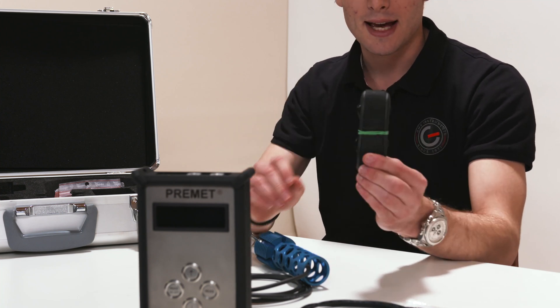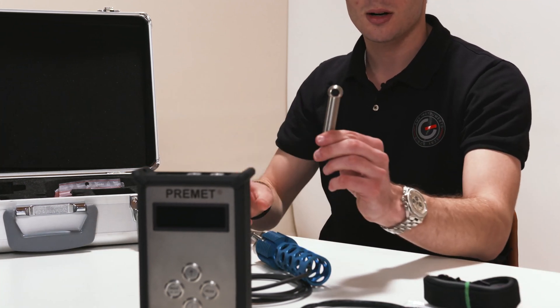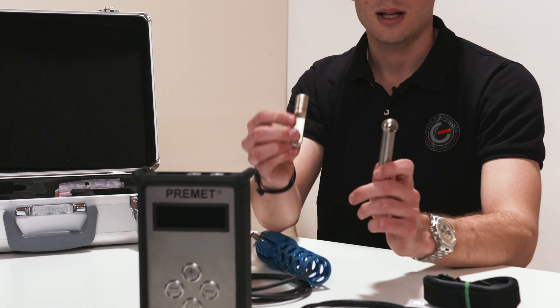Further on you can also find a neck strap, a torque, and a USB stick.